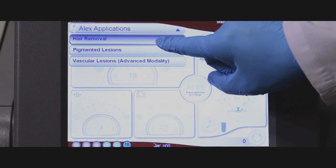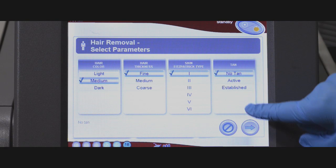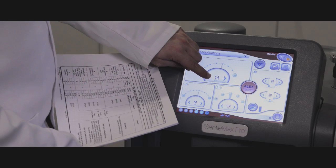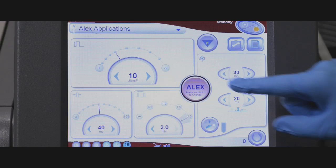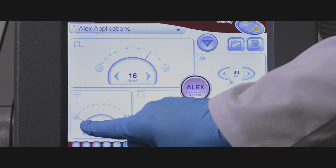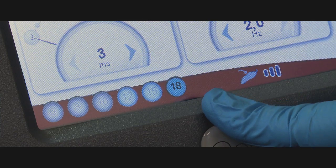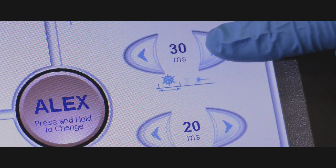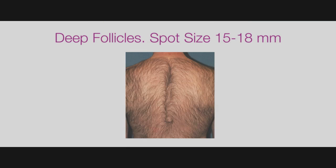Let's review the parameter selection. The first thing we must carefully select is the phototype of the patient and adjust parameters for bony or pigmented areas. We have also discussed selection of fluence based upon the skin type of our patient and the test spot response. Spot size selection for hair removal depends upon the depth of the follicle and therefore the part of the body that is being treated.